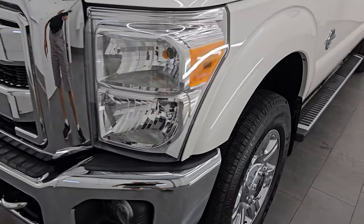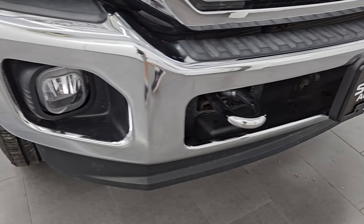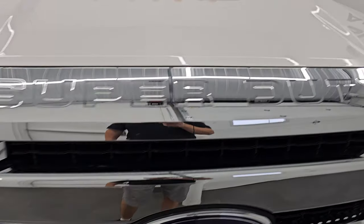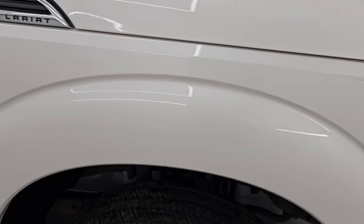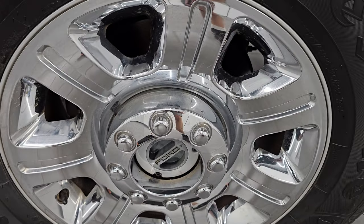The front fender is absolutely perfect — no dents or dings. Headlight lenses and fog lights are nice and clear. The front bumper is absolutely perfect, no major dents or dings. You do get the chrome tow hooks, and the lower valance is in nice shape with no cracks or scuffs. The chrome on the grille is in nice condition, and the hood is absolutely perfect. It does have the cab lights up top, and the passenger side front fender and wheel are in excellent condition. The white platinum tri-coat metallic has just a little bit of metal flake and a lot of pearl.